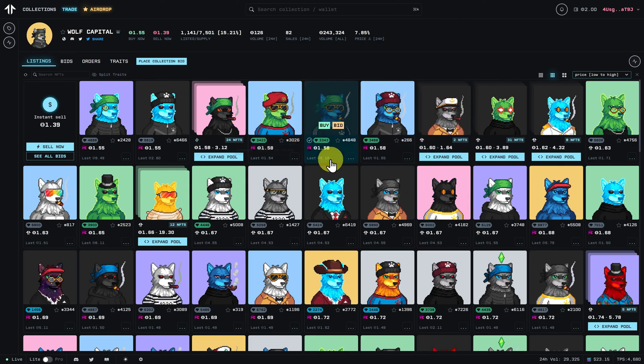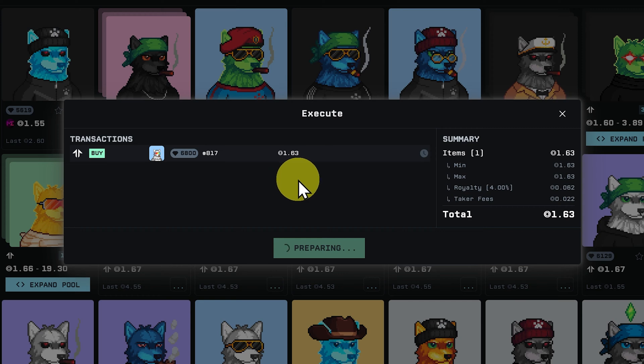This is not a suggestion that you buy Wolf Capital — we're just going to buy it and then sell it. We'll change the sort to price low to high and have a look at what we like. Sometimes you might go for the floor, which is the lowest price available. Other times you might only have to pay a small amount extra and get one that you like a lot better. I think this one's pretty cool, so let's go ahead and click on buy.